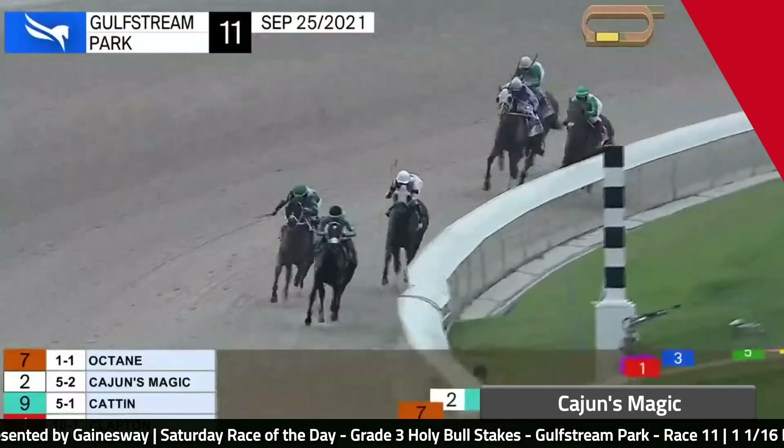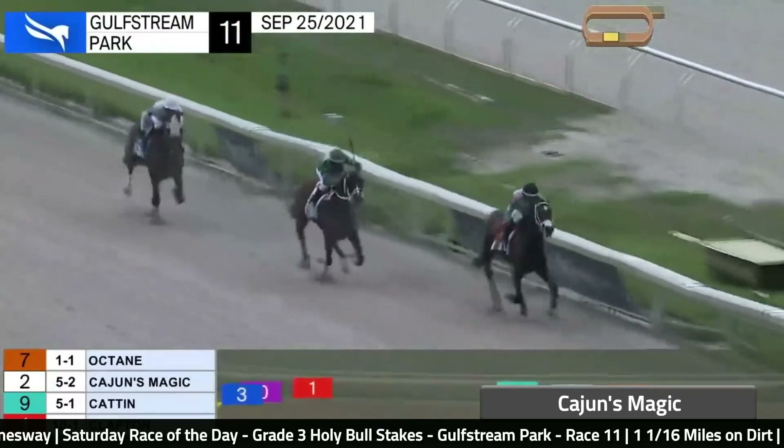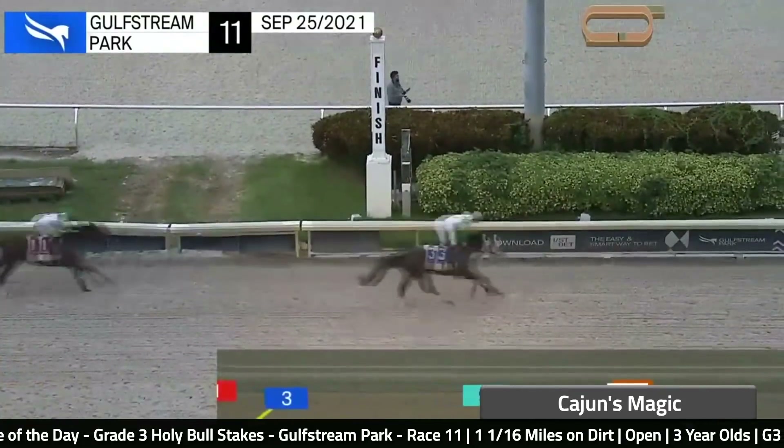One of the better Florida-bred two-year-olds of 2021 was the number five, Cajun's Magic. His most recent start was in the Florida Stallion Series — the In Reality division — and it was his first start around two turns. The winner of that race, Octane, was arguably the best two-year-old in South Florida last year. Cajun's Magic showed no quit, chasing throughout and earning a Beyer of 89 — a pretty impressive number for a two-year-old in September. This is a big ask because of the four-and-a-half-month layoff, but he just seems like an overachiever with good tactical speed. That said, the figure is hard to buy — Octane went from a 72 to a 92, and this horse went from a 65 to an 89. I kind of want to see him do it again.